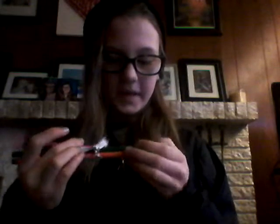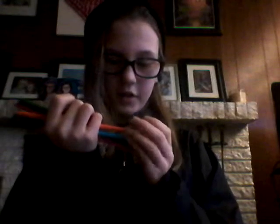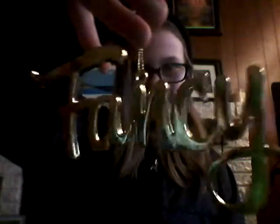The other thing I got was these pencils, and they say: 'Look busy,' 'Be awesome,' 'Hustle more,' and 'Stay classy.' I also got this thing that says 'Fancy' — it's for my tree, but I didn't hang it up.